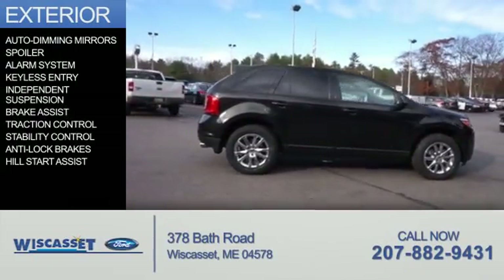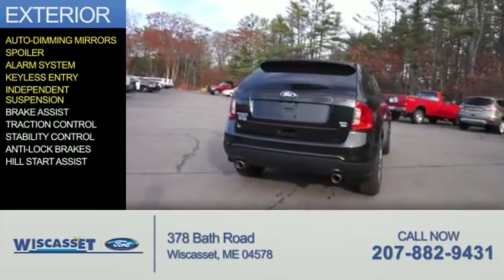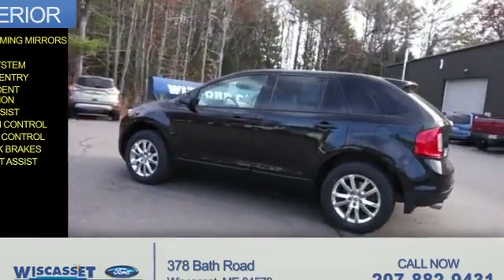The features include auto-dimming mirrors, a spoiler, an alarm system, keyless entry, independent suspension, brake assist, traction control, stability control, anti-lock brakes, and hill start assist.